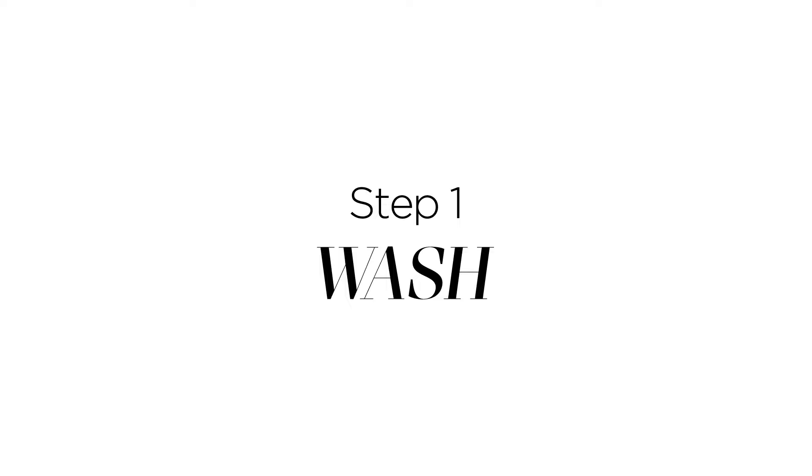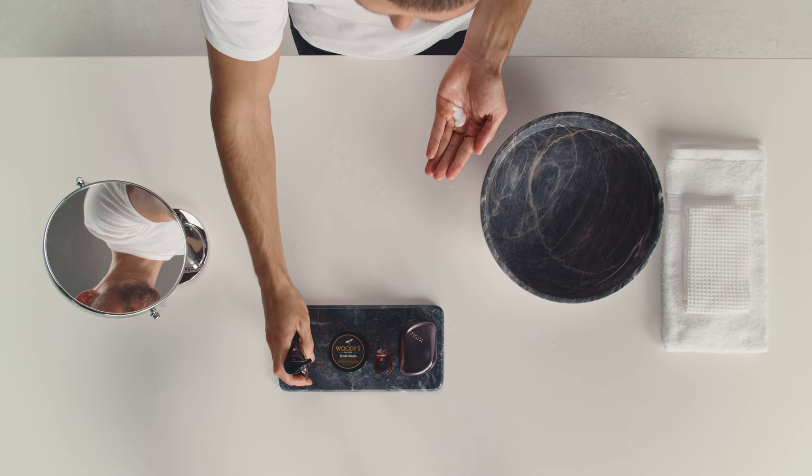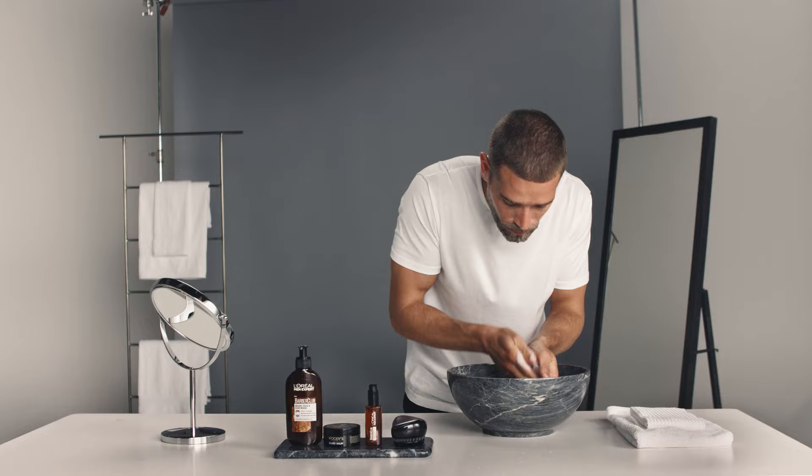It's essential to keep your beard clean, otherwise it will trap in dirt and odours. Splash your beard with water, then massage a small amount of L'Oreal's beard wash into your beard until it forms a lather. Now rinse with water. This will combat itching and actively remove any dust or dry skin.